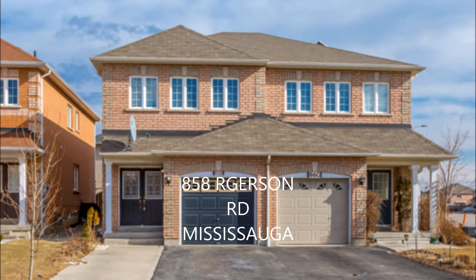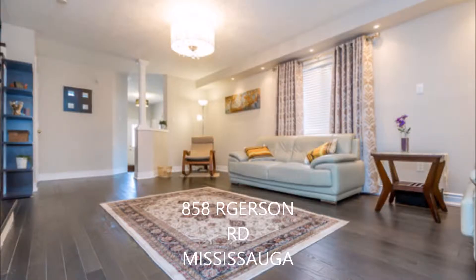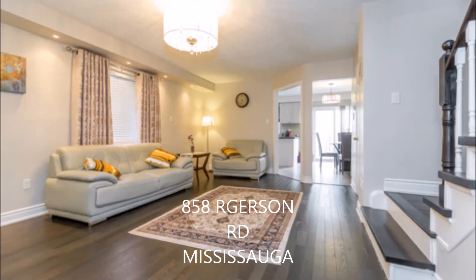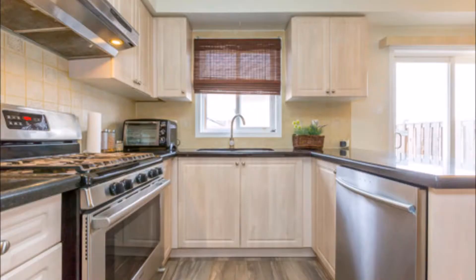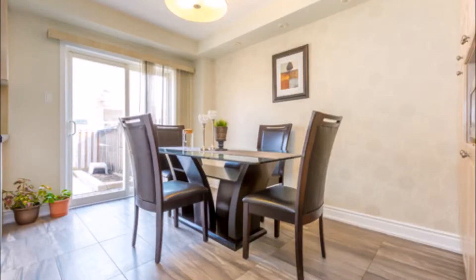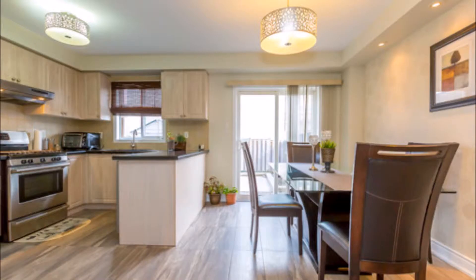Just listed: 858 Rogerson Road, Mississauga. It's located in a high-demand area near Heartland Plaza. It features upgraded open concept living and dining combined, an upgraded kitchen with quartz counters and stainless steel appliances, a gas stove, and from the breakfast area you can walk out to a beautiful backyard covered with a concrete patio and interlock. There's also a storage shed in the backyard.